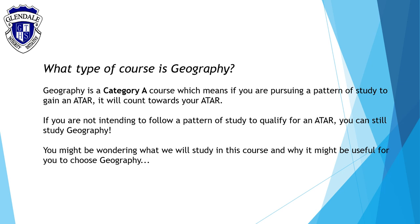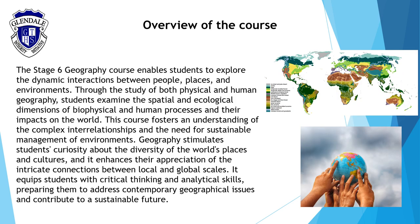Geography is a Category A board developed course, which means that it accounts for two units towards your partner study and it also contributes to your ATAR. If you are not intending to follow a partner study to qualify for an ATAR, exciting news, you can still study geography.